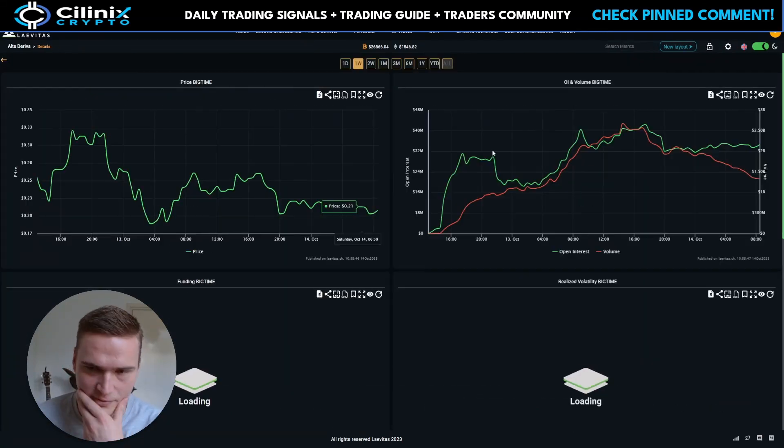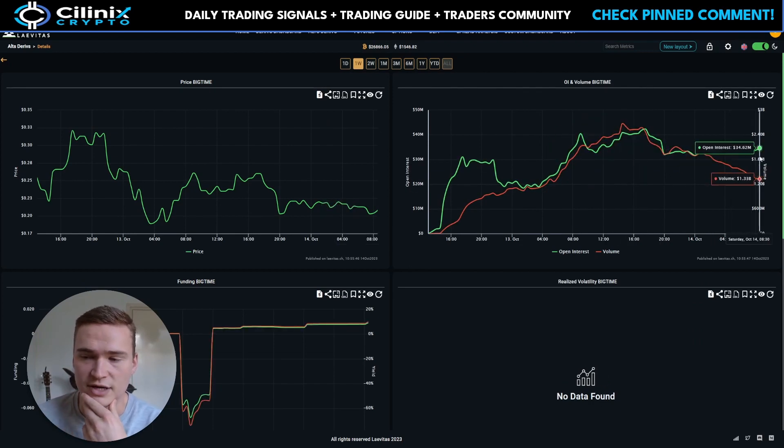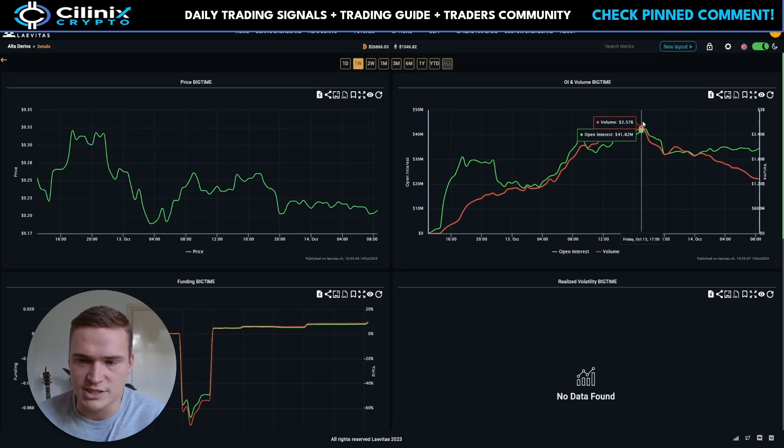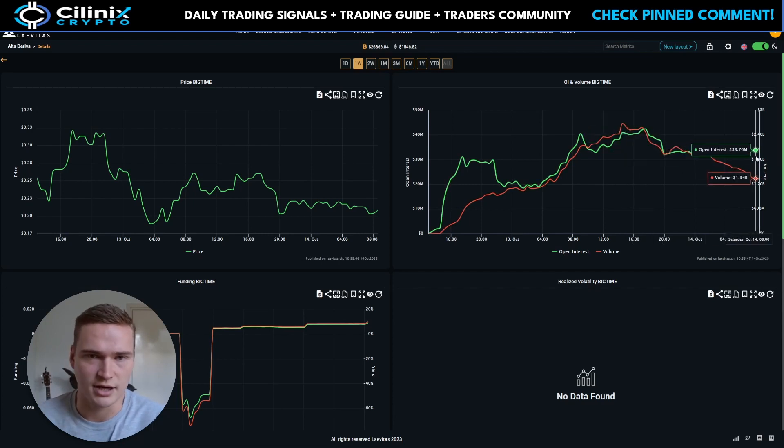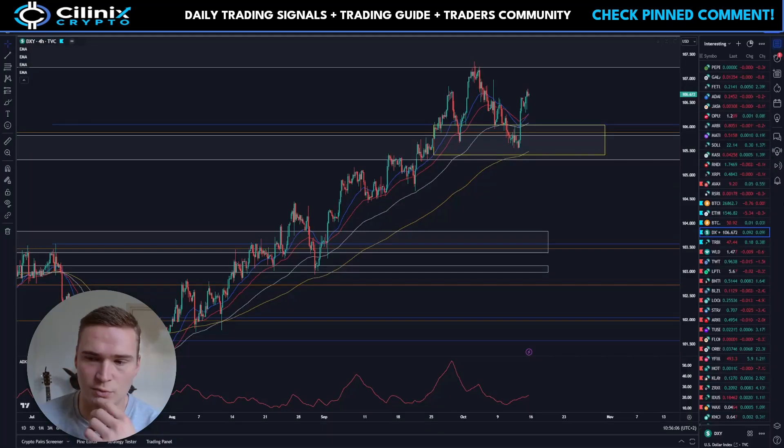Looking at Big Time right now, the open interest is still very high — a lot of people are still in positions, which means volatility is expected. Something else we see is that the volume is actually dropping down, which is a somewhat bearish indication. That's what we need to know first.